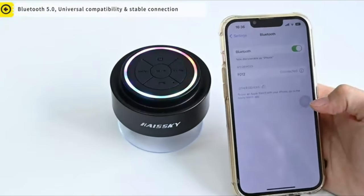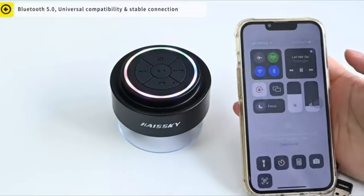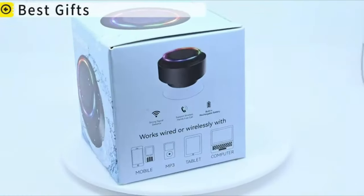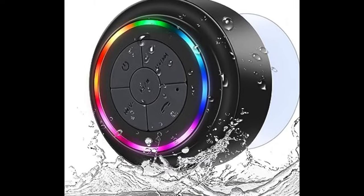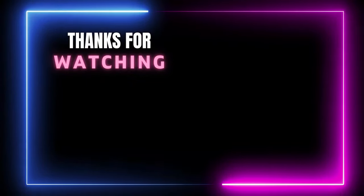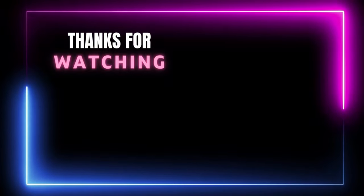The built-in microphone supports wireless hands-free calls — stay connected and entertained in the shower or bath, enjoy music, and take calls without missing a beat. Kickstart the party with crystal-clear sound and rock the party with multicolor flashing lights. Thanks for watching. You can find links, prices, and descriptions for these products in the description box. If you like this video, please like and subscribe.